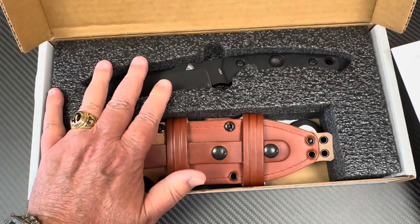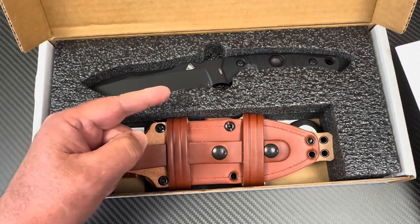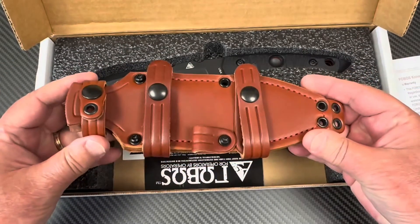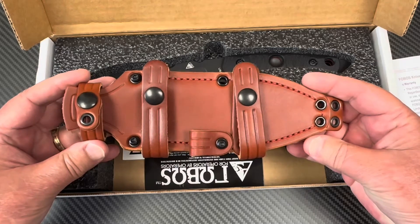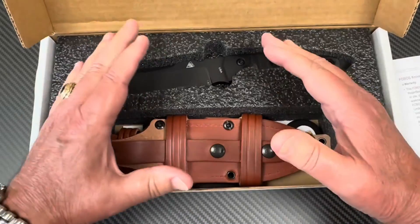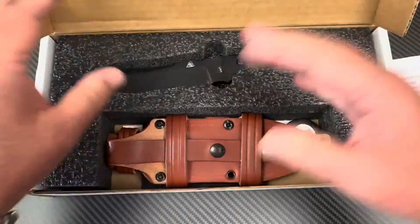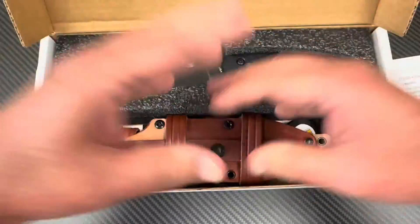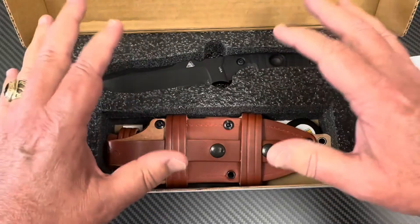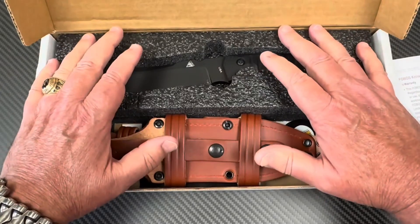So this is the Tier One BC — more like a bushcrafting type knife, CPM MagnaCut, and a different kind of sheath. This is leather. He started making knives by hand for himself, and then the other guys on his operations saw that and said 'can you make me one?' On and on it came, and when he left active duty, he started making knives full time.